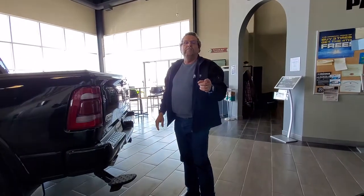So when you're ready for your trucks, where are you going to go? Mountain View Dodge. Who are you going to see? Me, Steve McFarland. Have a great day.